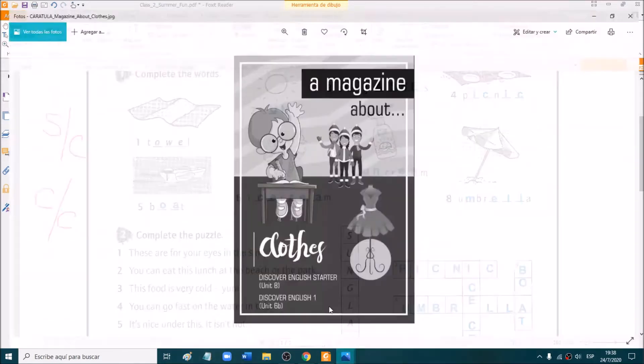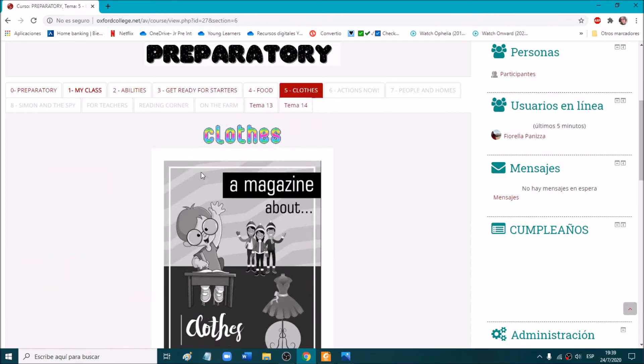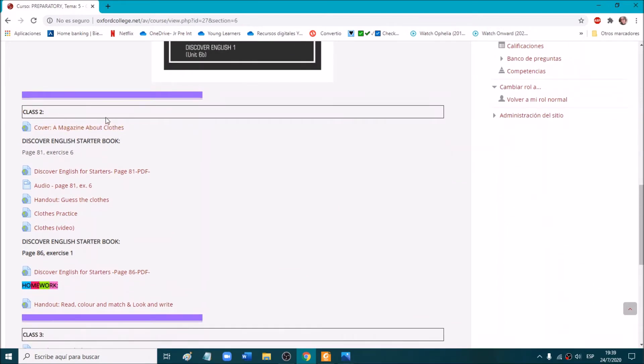This is our new topic. It says: a magazine about clothes. Yes, that's right. Clothes — it's our new topic. If you go to the virtual classroom, you will see that we have the new topic: topic number five, which is clothes. And here we have our first class, which is in fact class number two of the third term.